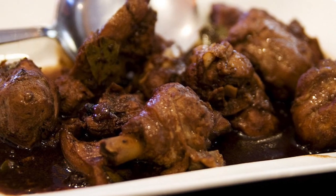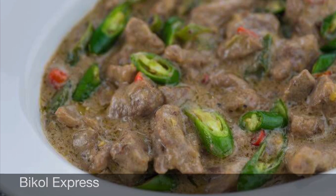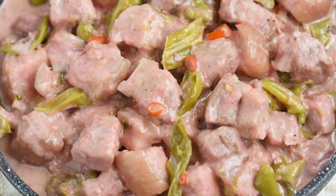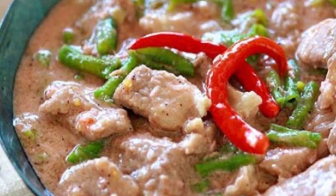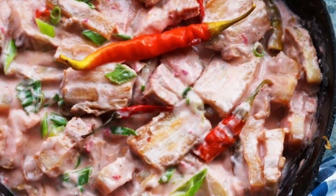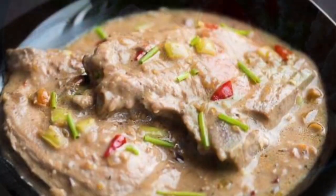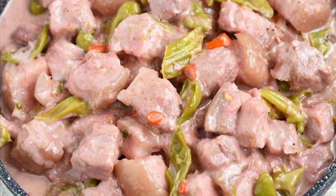Second on our list: Bicol Express, known natively as Bicolano dish spiced with chili, is a popular Filipino dish which was popularized in the district of Malate, Manila, but made in traditional style. It is a stew made from long chilies, coconut milk, shrimp paste or stockfish, onion, pork, and garlic. It is said to have been inspired by the fiery Bicolano dish, which is nowadays presented as one of the many variants of Bicol Express.